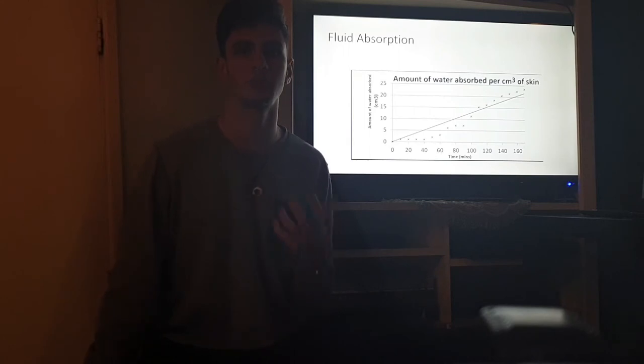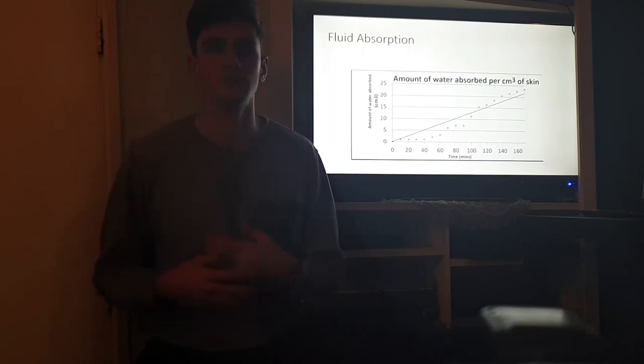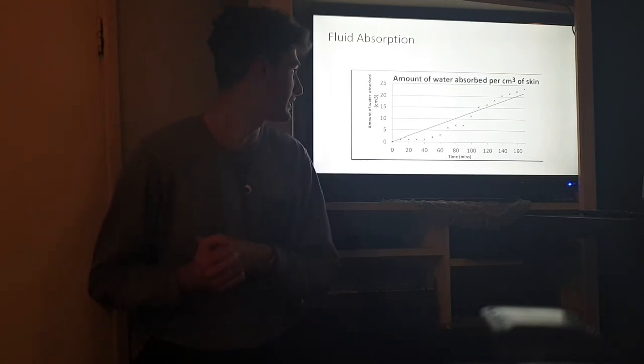The ability to absorb fluid is crucial for the artificial skin to prevent infection caused by exiting fluid from the wound. This was tested and had proven to show strong absorption of fluids, as derived from the graph here.